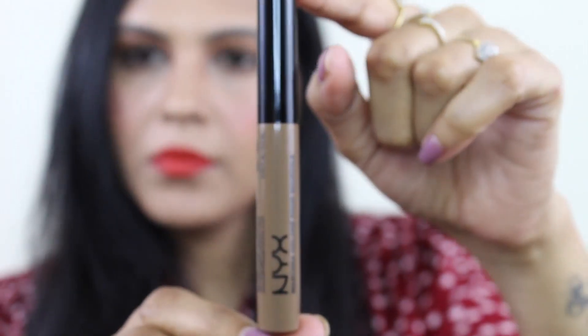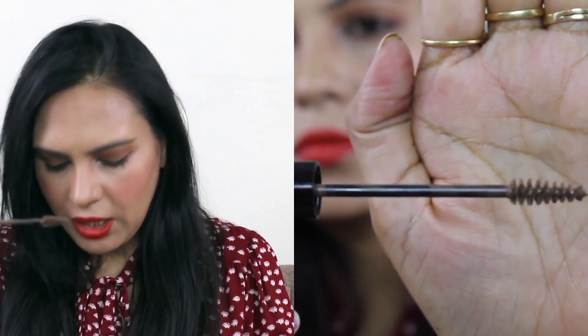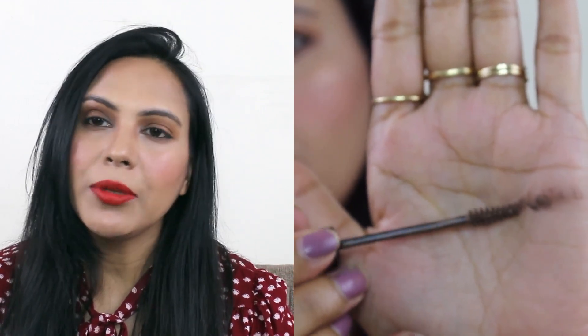The third product I am sharing is NYX Tinted Brow Mascara in the shade TBM03 Brunette. This is a pigmented brow gel that fits your eyebrows beautifully and fills them with good pigment. This NYX eyebrow gel is ₹600 for 6.5 ml, but I got it at a discount — you can often find good deals on NYX products. The brunette shade suits my skin tone and hair tone very well, and it is very pigmented.